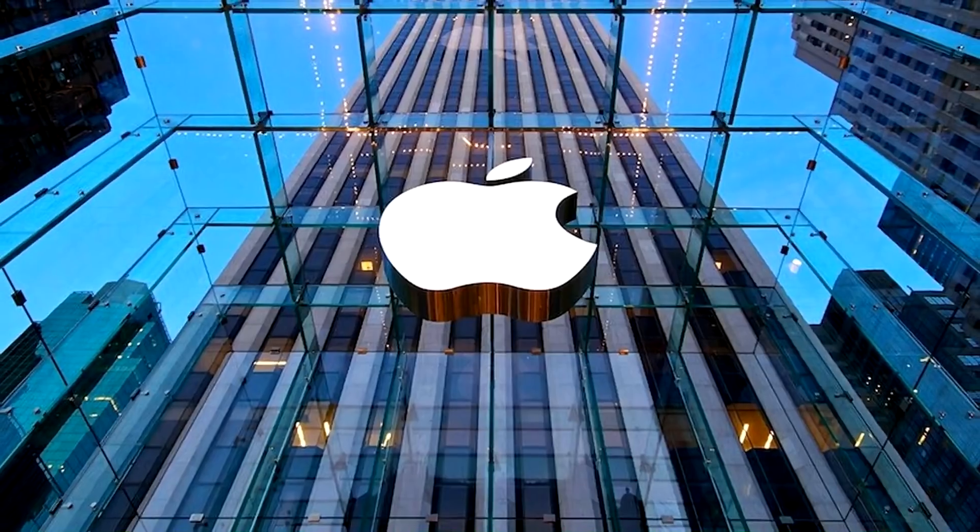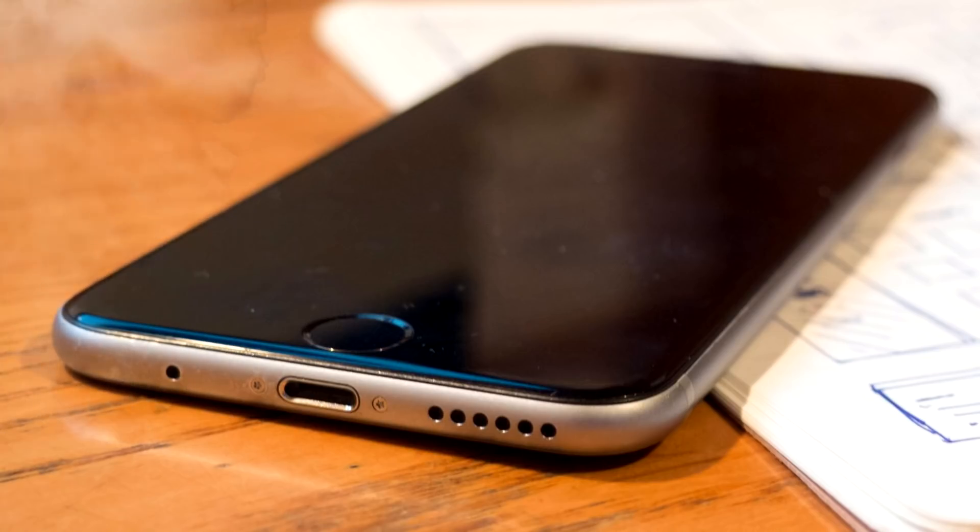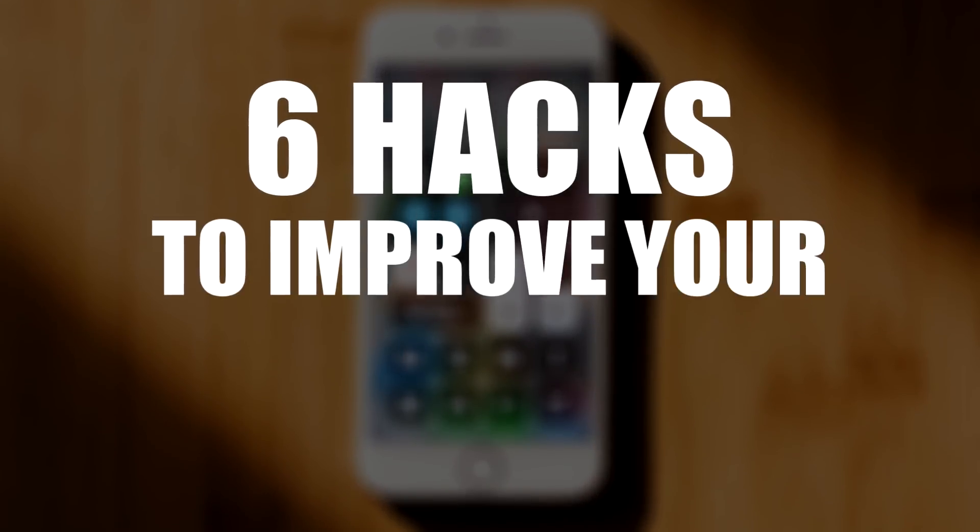iPhones are great and all, but many times the manufacturers, in this case Apple, fall short and don't give us the iOS that we've been asking for. So here are 6 hacks to improve your iOS 10.